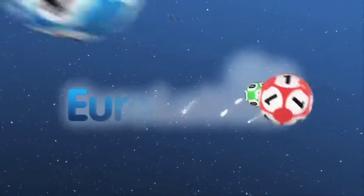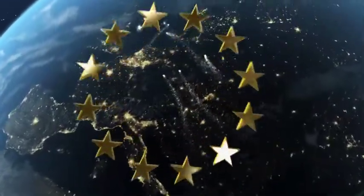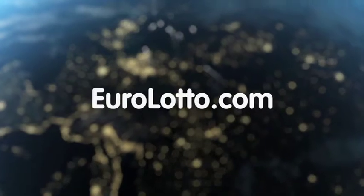And that's it from EuroLotto for this Wednesday. Wishing you all a great evening and we hope to see you all again tomorrow — same time, same place.